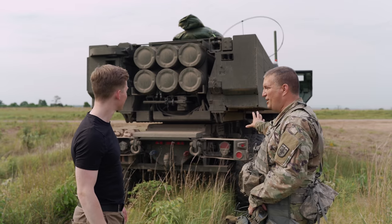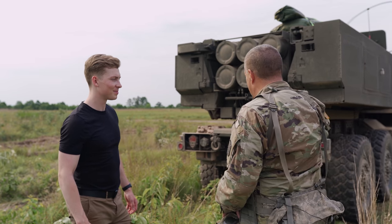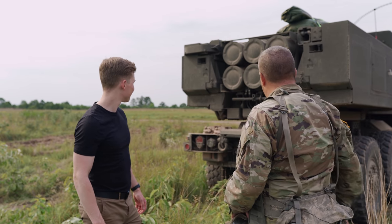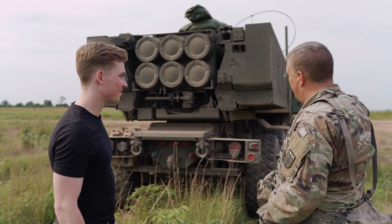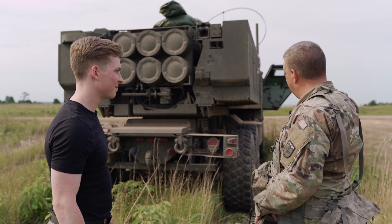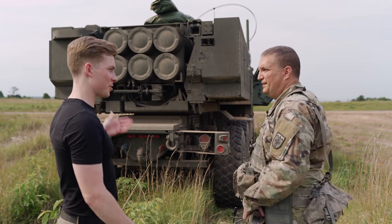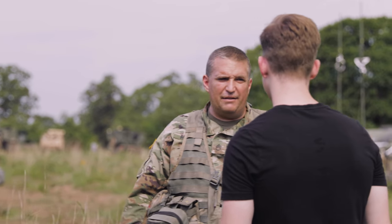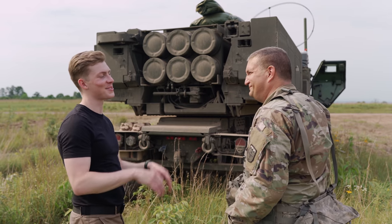So this is the HIMARS — this is the business end of it, this is the launcher. We can shoot six rockets or one missile, depending on which munitions we have loaded up. On the back here is several different things: you have everything from the computers that run it, the hydraulics, and extra sponsors for all the crew gear and stuff. How far can this actually launch? We plan for around 70 kilometers. A lot of the other information is not available — classified.